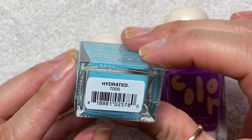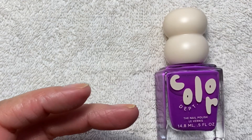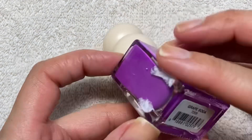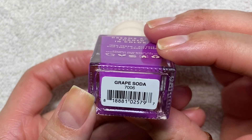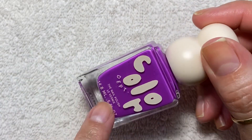Also from that brand: Hydrated, and Grape Soda. Very cute colors — this one is my favorite.